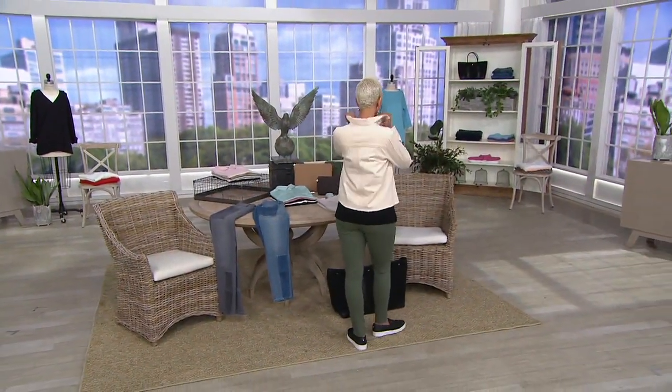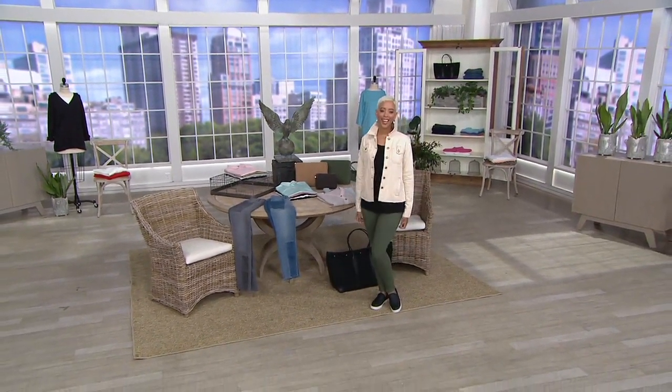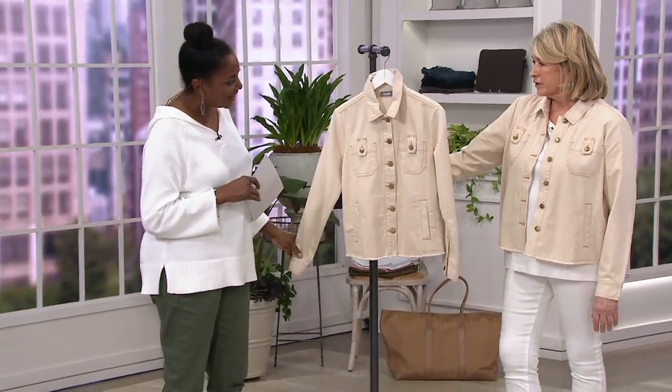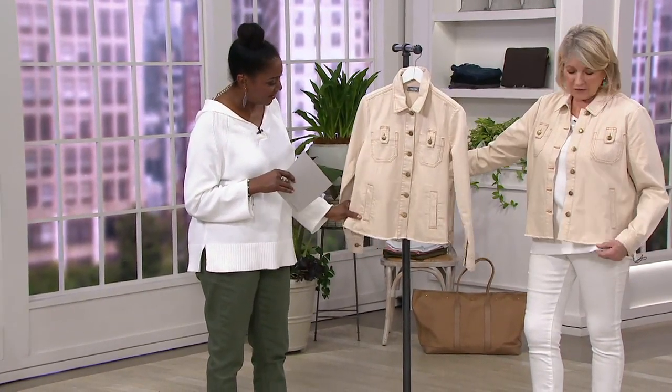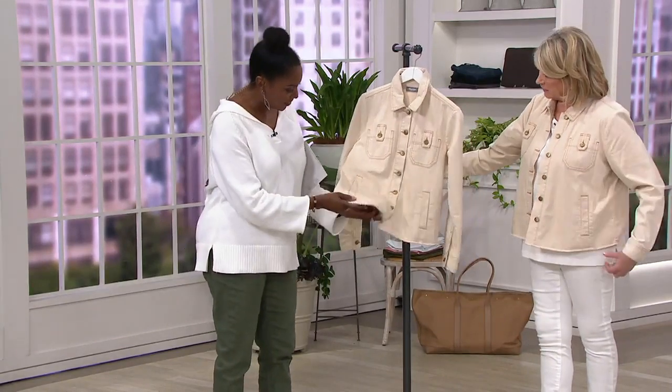Extra-extra-small through 3X. And you did some really cool things with this jacket — it's the most comfortable jean jacket I've ever had. It fits really well. The shoulders are broad enough for everybody's shoulders. The bottom doesn't have that constricting band on the bottom.